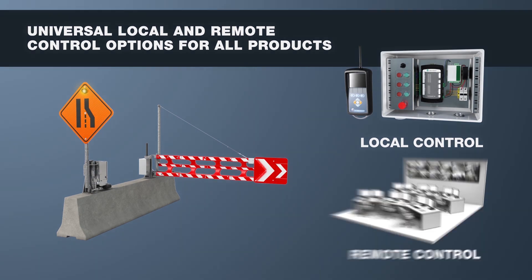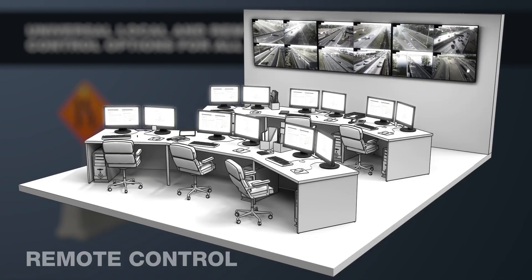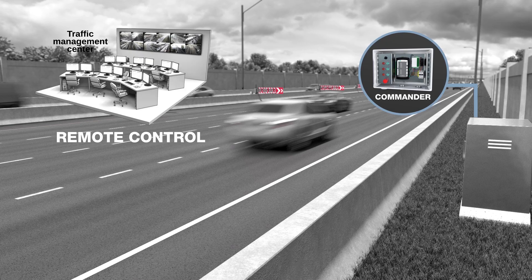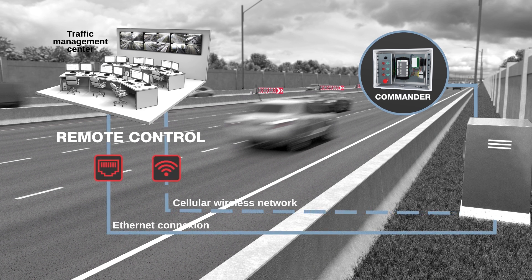Remote control can be done from a traffic management center using an NTCIP or a web-based interface. This remote control capability uses the Vercilis Commander, interconnected with the local ITS infrastructure using Ethernet or a cellular wireless network.